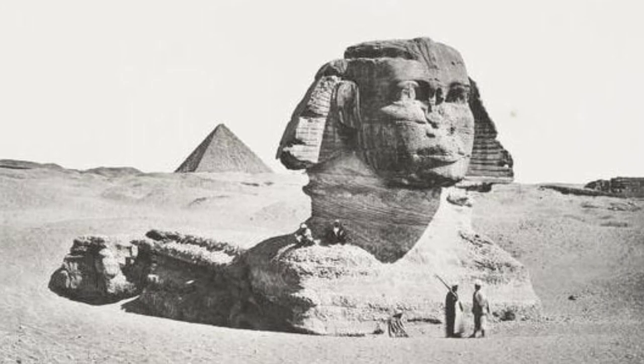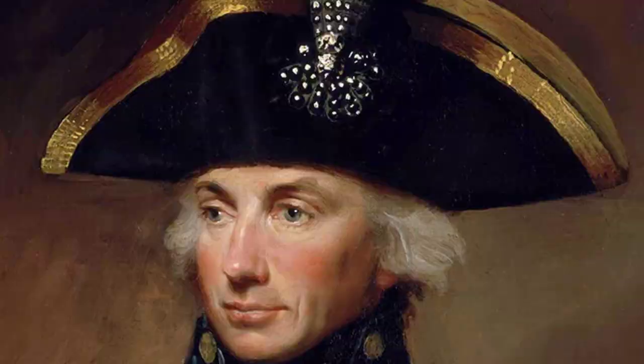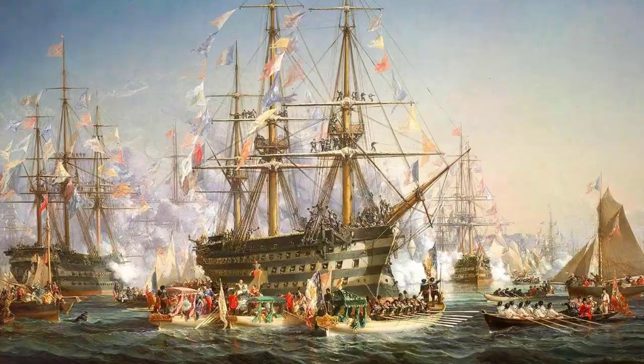Napoleon had chosen Egypt because he knew it would be a strategic location from which to launch attacks on British India. To find and stop Napoleon's expedition, the Royal Navy entrusted Rear Admiral Horatio Nelson. He was a rising star in the navy, but as yet still relatively inexperienced in command. Nelson tracked Napoleon to Egypt but couldn't find the French fleet. However, on the 1st of August 1798, he discovered the fleet in Aboukir Bay — so the time for action was at hand.